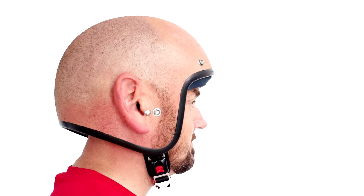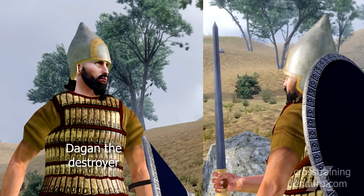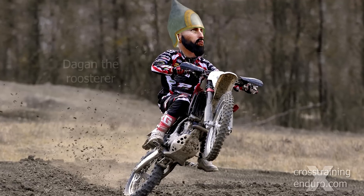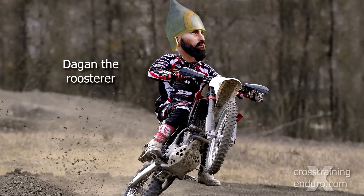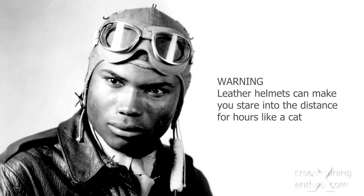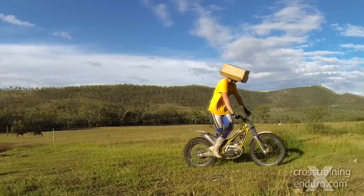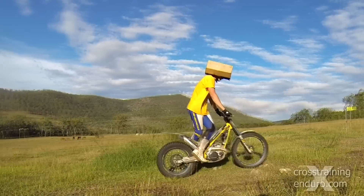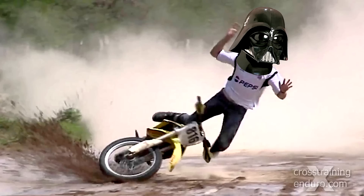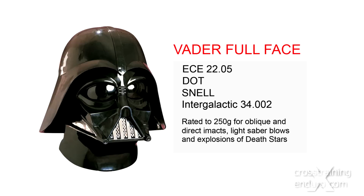Helmets have been around since at least 900 BC when Assyrian soldiers used leather and bronze helmets. Very stylish back then, but you could look like a knobhead wearing one today. Early motorbike helmets were made of leather, a huge advance over the cardboard models as they didn't fall apart in the rain. With no regulations in the early days, riders were free to experiment with design, especially the watermelon variety — the only type where you could not only have your helmet but eat it too.